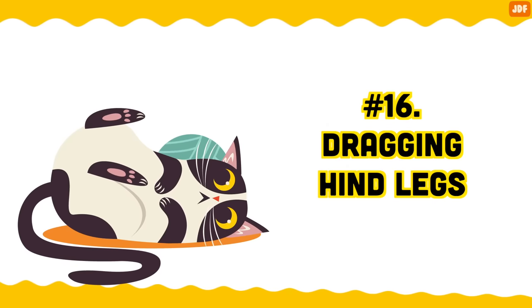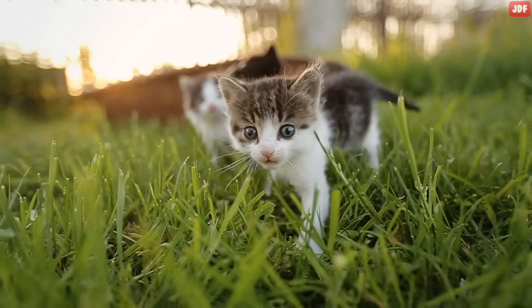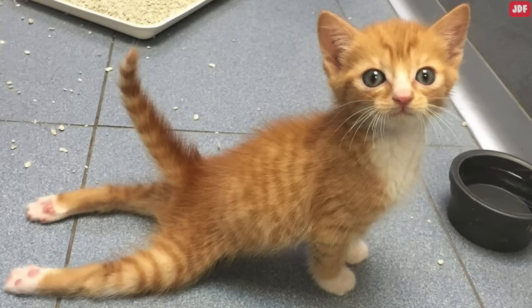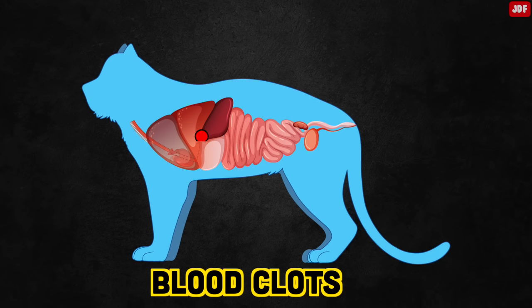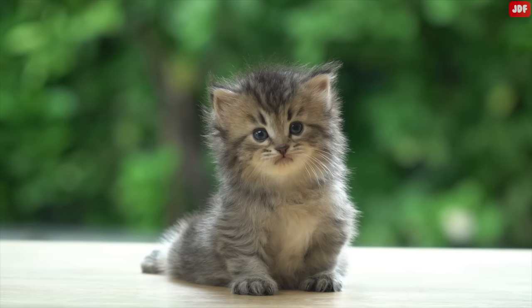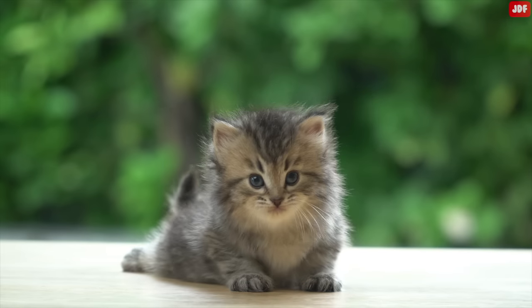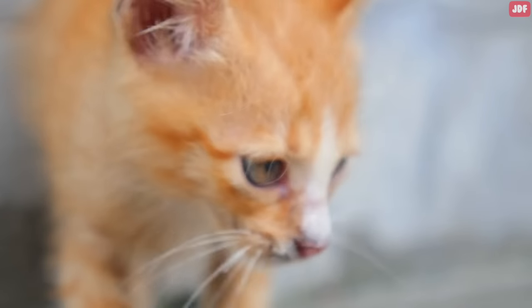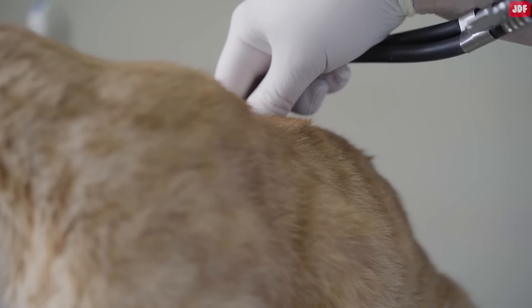Number 16: Dragging hind legs. If your cat has always walked normally but suddenly starts dragging their back legs, it could be a sign of a serious problem. Cats can sometimes develop blood clots in their bodies. If the clot travels down to the back legs, it can get stuck there and block the blood supply to the hind legs, causing the cat to lose control over their back legs. This condition is very painful, usually causing the cats to cry excessively. Owners typically notice heavy breathing along with the inability to move rear limbs properly. It may look as if the cat suddenly has a broken back.